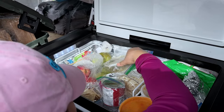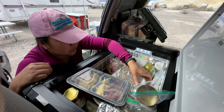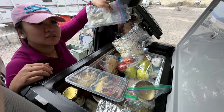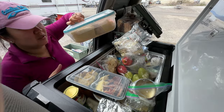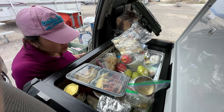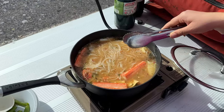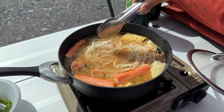We're going to take everything out. We'll try to eat some of these dumplings and some of the seafood items. What are we having for lunch? Dumpling noodle soup with seafood. Yummy.